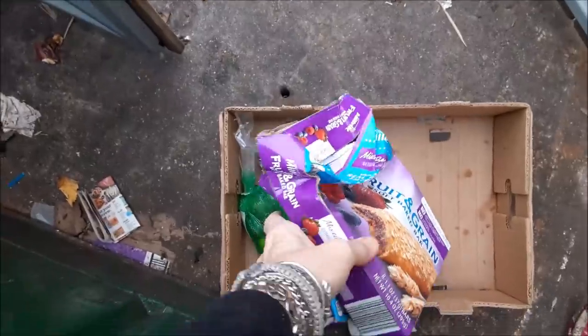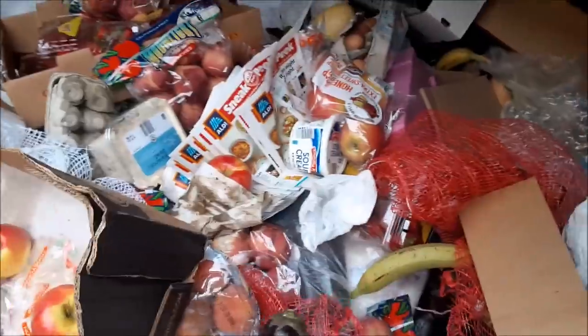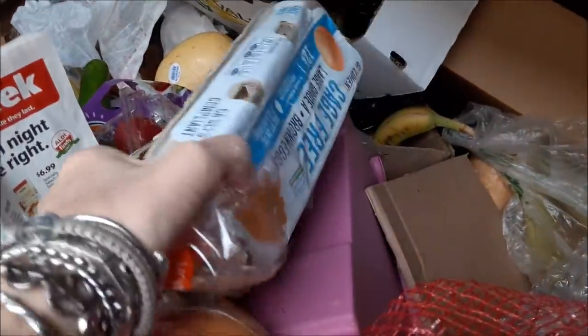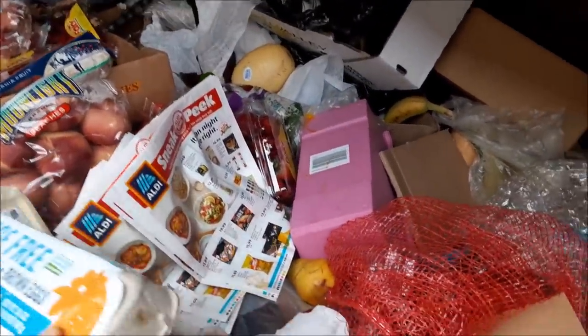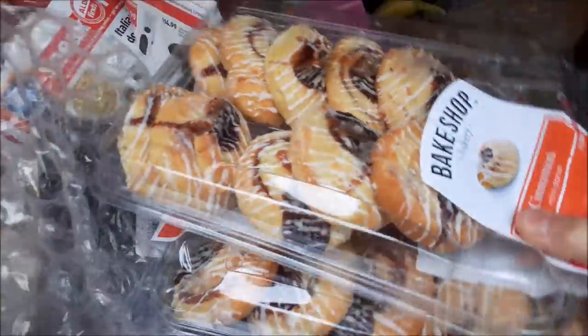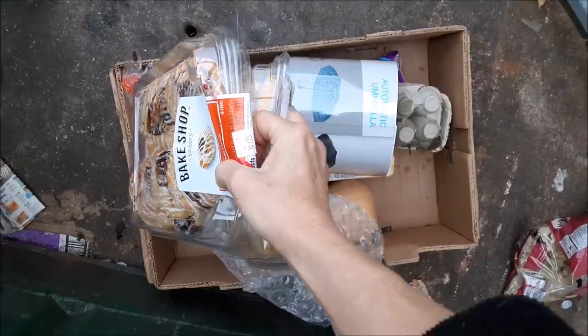Crushed? But that's okay. Cheese! Come here, come here, eggs. Try to save as many eggs as we can. Cinnamon Danish and... a little stowaway bubble wrap.